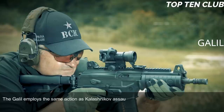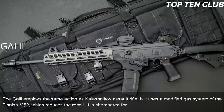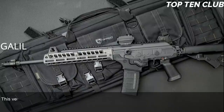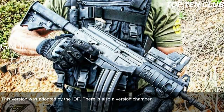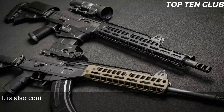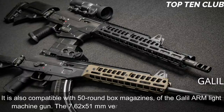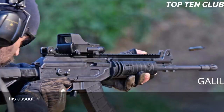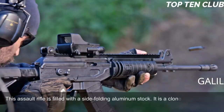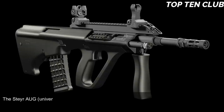The Galil employs the same action as the Kalashnikov assault rifle but uses a modified gas system from the Finnish M62, which reduces recoil. It is chambered for the standard NATO 5.56x45mm — the version adopted by the IDF. There is also a version chambered for 7.62x51mm NATO. The 5.56mm version is fed from 35-round magazines and is also compatible with 50-round box magazines from the Galil ARM light machine gun. The 7.62x51mm version uses 25-round magazines. It is fitted with a side-folding aluminum stock cloned from the FN FAL paratrooper stock.